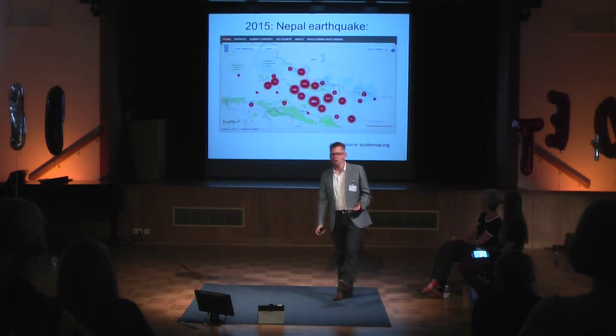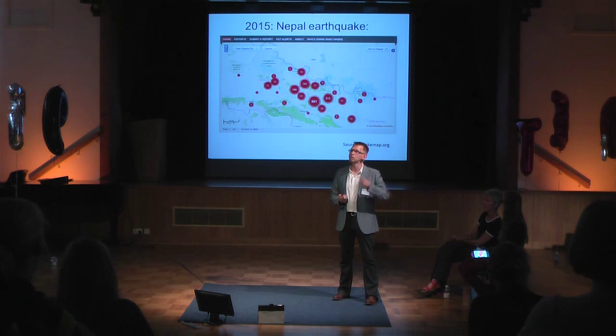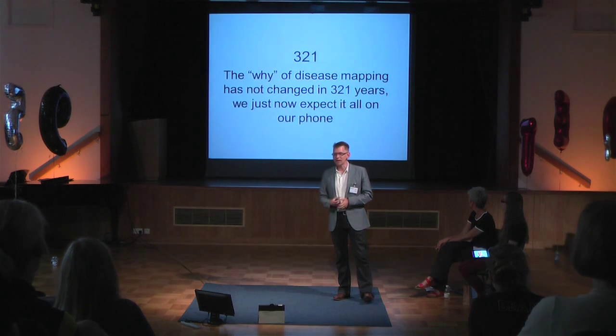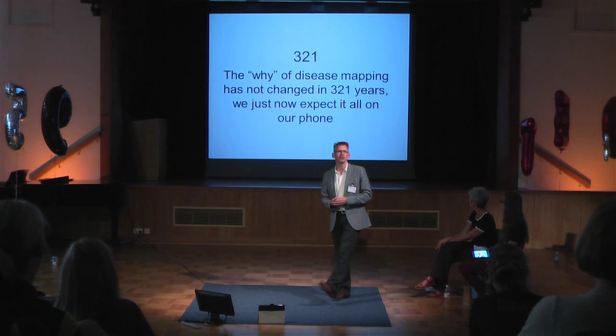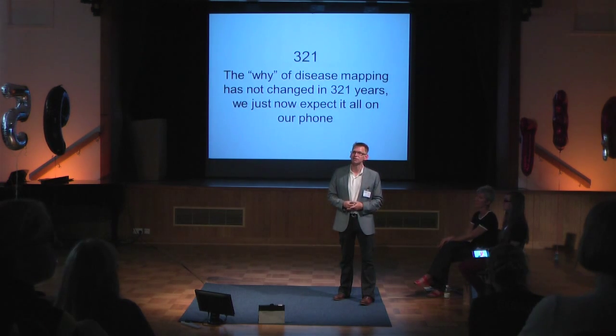The same with the earthquakes in Nepal — mobile phones were used in an even more immediate way, with people texting where there was damage. This map shows individual people's text messages saying there are people injured here, the school's been damaged, food is needed in this location, or there's been a landslide. So I'll end on my 321: 321 years of disease mapping, and the only difference during that time is we now all expect it to be instantaneous and provided on our mobile phones. Thank you.